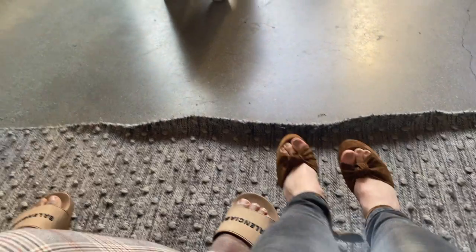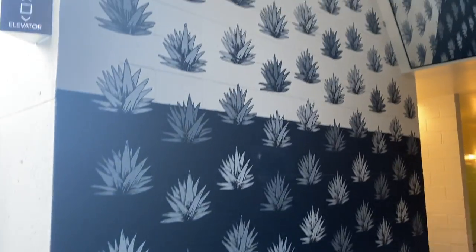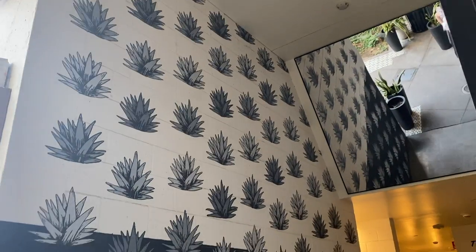We've got a little Saint Laurent and a little Balenciaga over here — that's how we roll! And how much do we love this succulent wall? It's so cute.